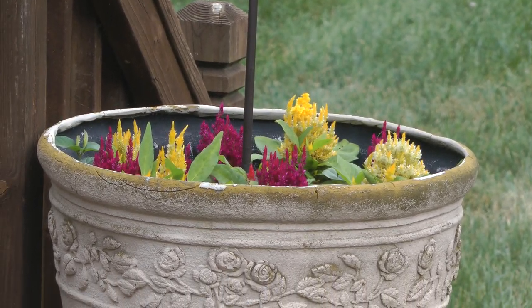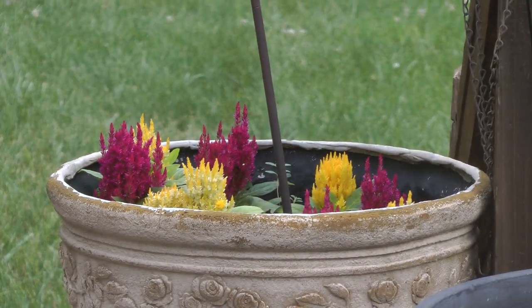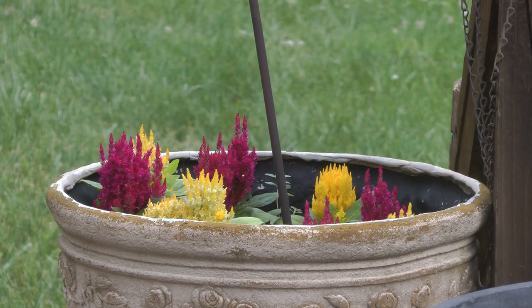This is our Celosia as of June 12th. I love our Celosia.